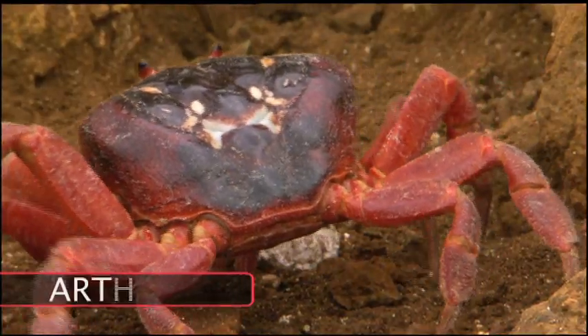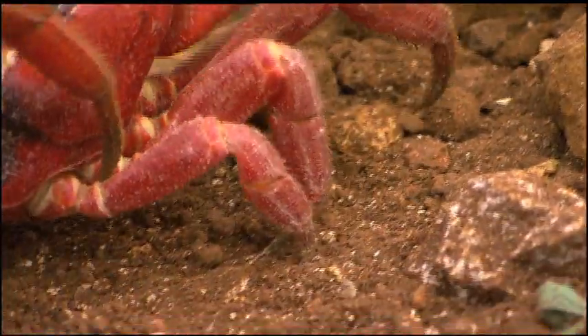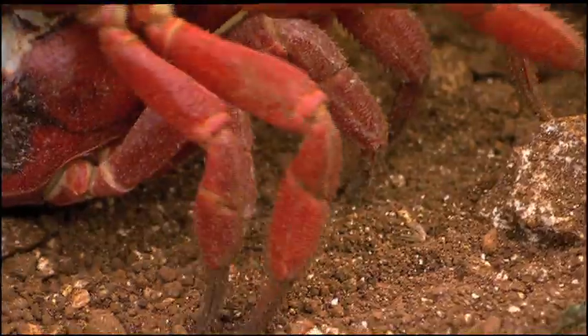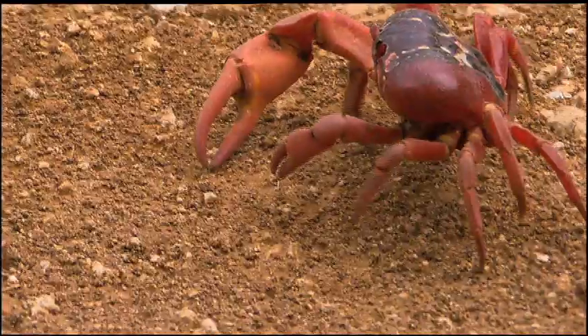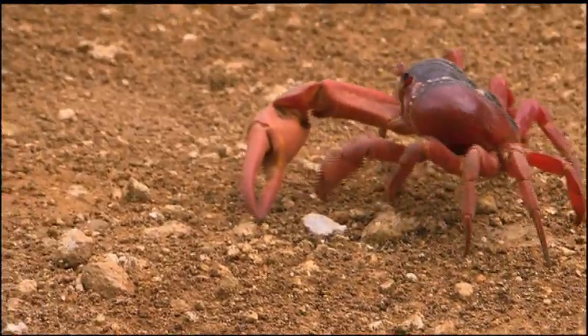Crabs are members of the arthropod family, the same as insects and spiders. They have an exoskeleton and jointed limbs. Most crab legs are designed to move up and down rather than forwards, which is why they often walk sideways.